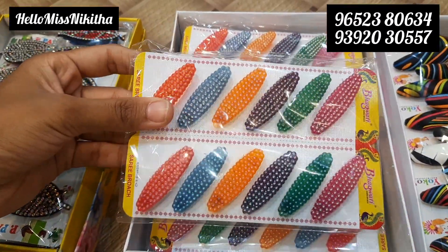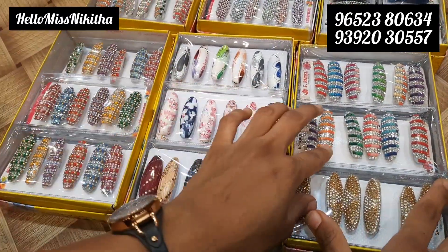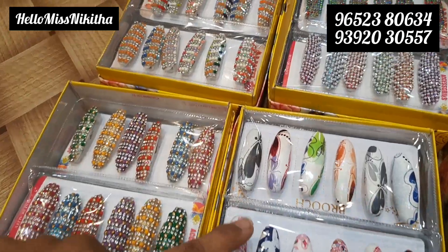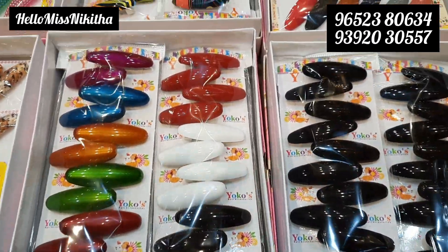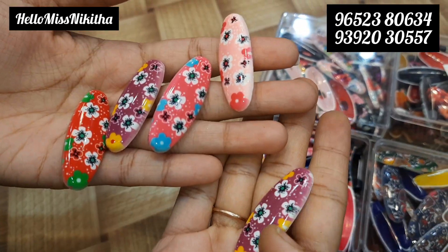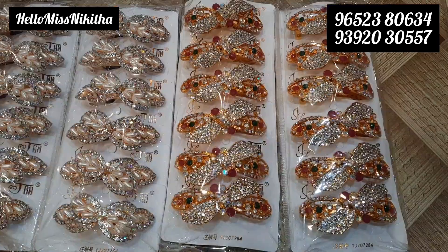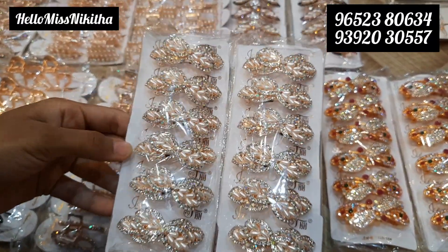Here we have two pieces — simple and plain — two boxes for 42 rupees. Next we have half dozen and dozen packs. Here we have two pieces for 60 rupees. There are many varieties at 70 rupees. There are different varieties in 3 designs and 4 different colors. We have hair clip models with a package of pearls, complete pearls and stones. Each piece is 36 rupees.